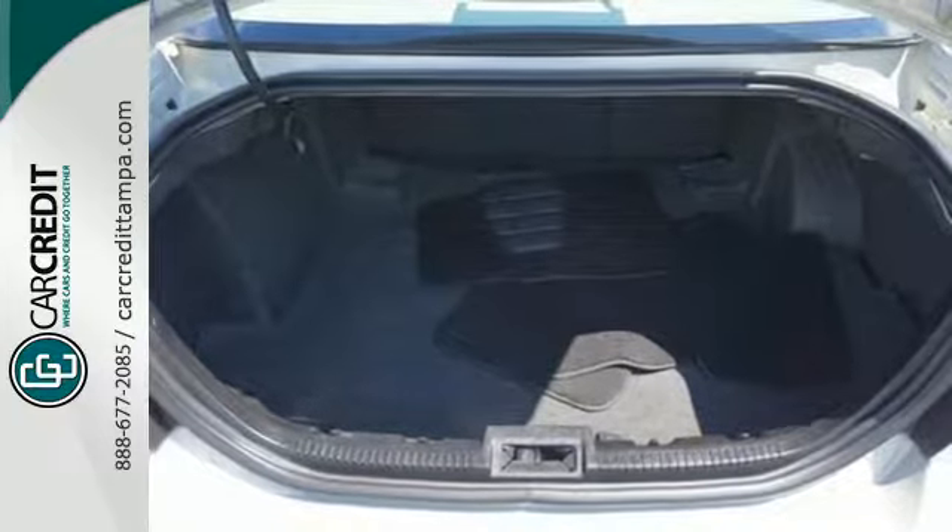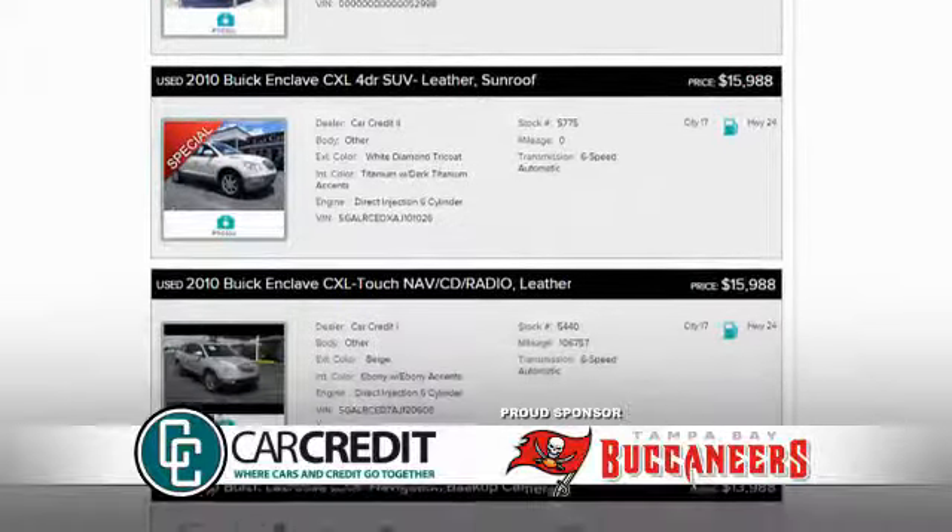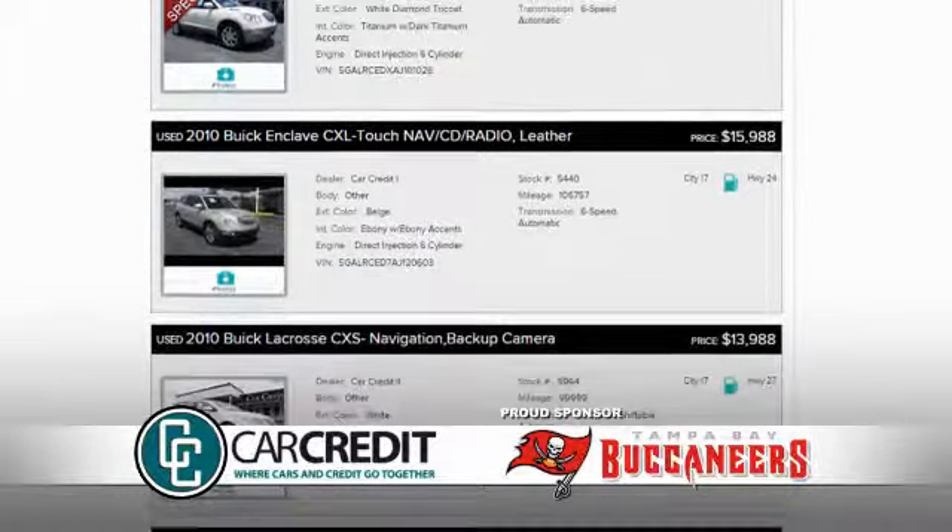Don't miss the high quality appeal of this 2008 Ford Fusion when you test drive it today. We're confident we have the right used car, truck, or SUV for you.